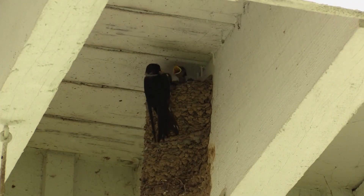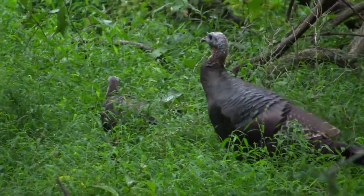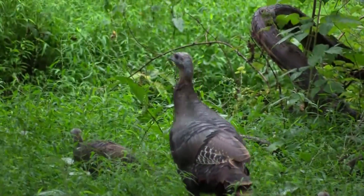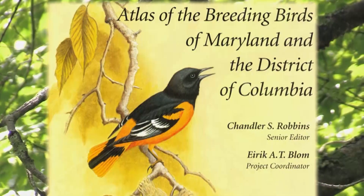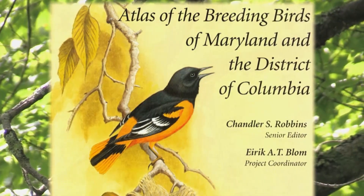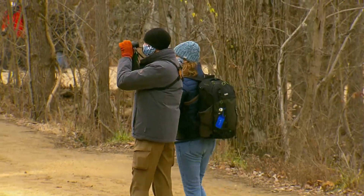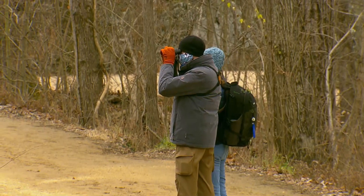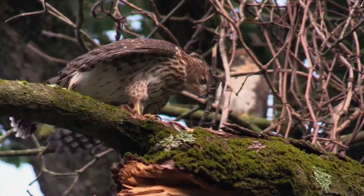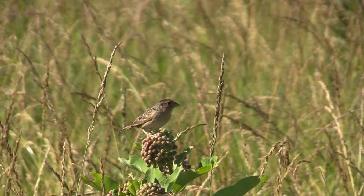A breeding bird atlas is this effort to try and document all of the birds that are breeding within a certain region. But Maryland's own breeding bird atlas — the state's third since the 1980s — is currently underway with Gabriel at the helm as Atlas Coordinator. It started in 2020 and it's going to run for five years. The objective is to try and get into every corner of the state and to find every single species that breeds here.